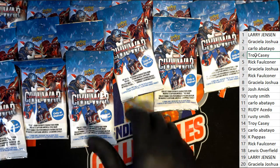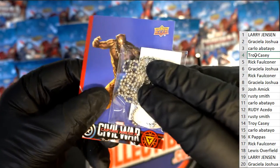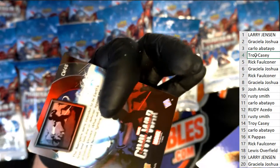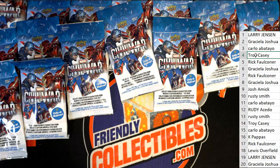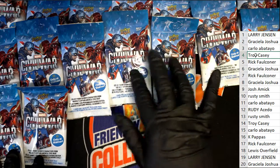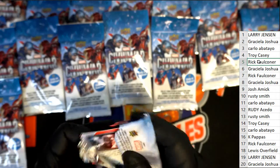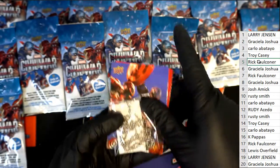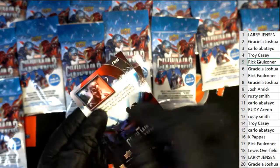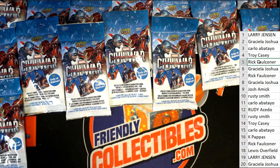Troy C, your dog tag is Black Panther. Next up is Rick. Your dog tag is Hawkeye. We may hit something in one of the cards that's nice, like a big parallel or something. You never know.